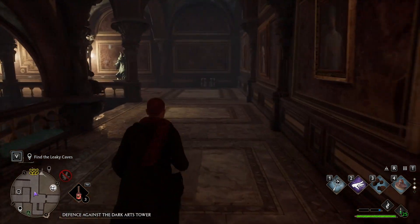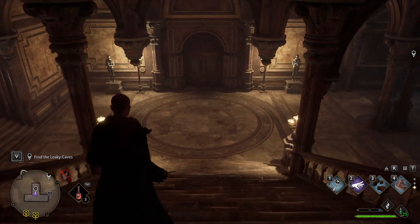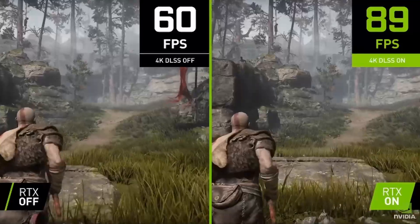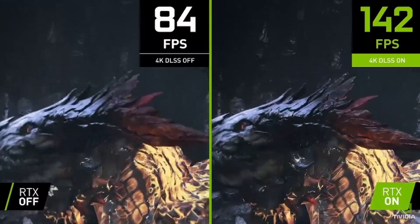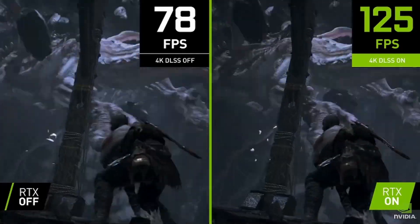Ray tracing realistically simulates lighting by giving more accurate reflections in water, mirrors, shadows, and lighting. DLSS, or Deep Learning Super Sampling, renders frames at a lower resolution then upscales them to look sharp at native resolution. For example, frames can be rendered at 1080p then upscaled to 4K, increasing frame rate without a loss in perceived resolution. I added both DLSS and ray tracing to my testing.